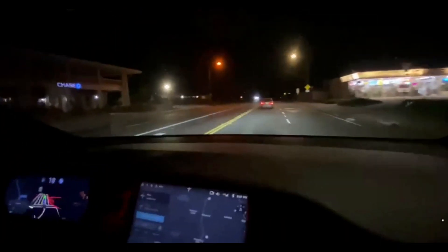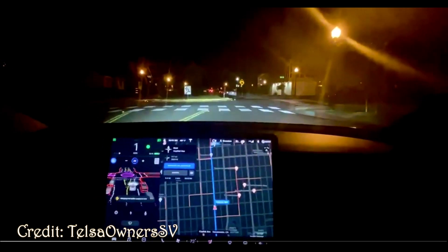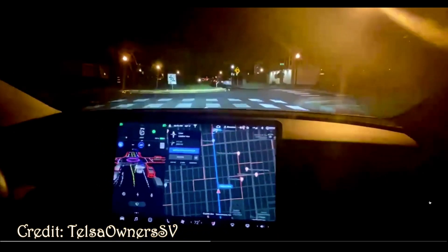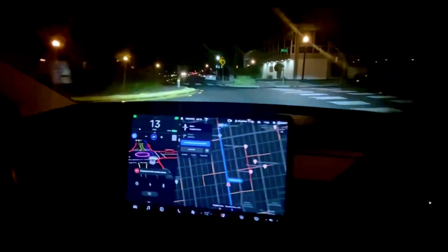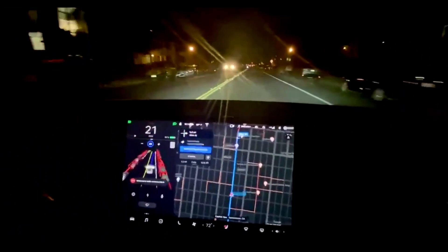Here's another one, again from Tesla Owners SV, again at night. This is a roundabout — the car was rather timid at the start, but it does execute the roundabout and continues on. Super cool.